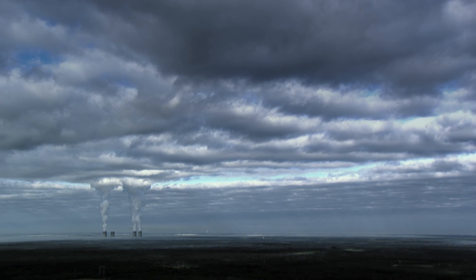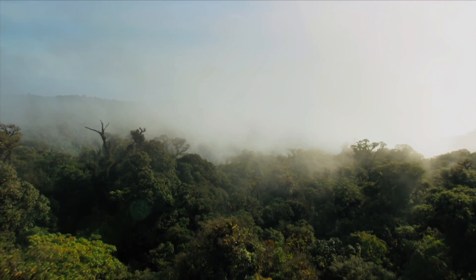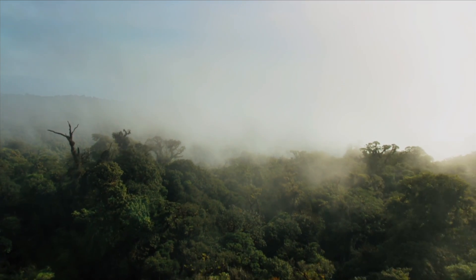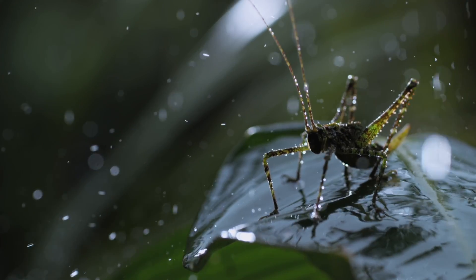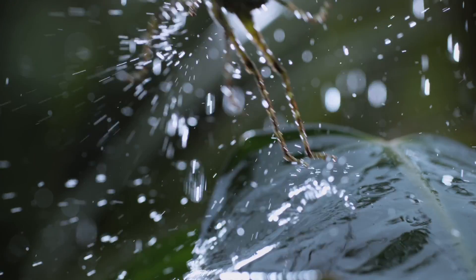No matter how much we reduce our emissions, we will not be able to address climate change without physically drawing CO2 out of the air and storing it someplace. We need to pull 5 to 10 billion metric tons of carbon dioxide out of the air each year over the next few decades. And there are some surprising ways to do it.